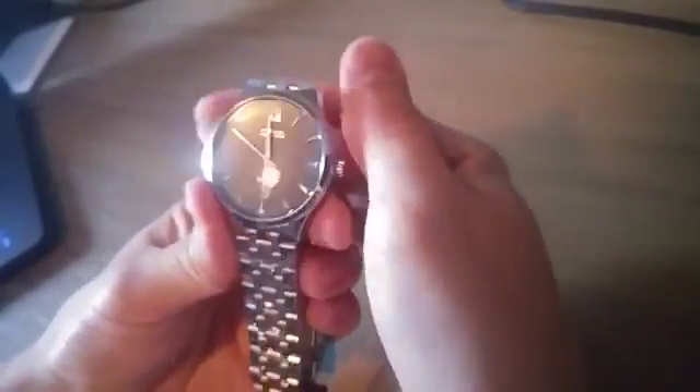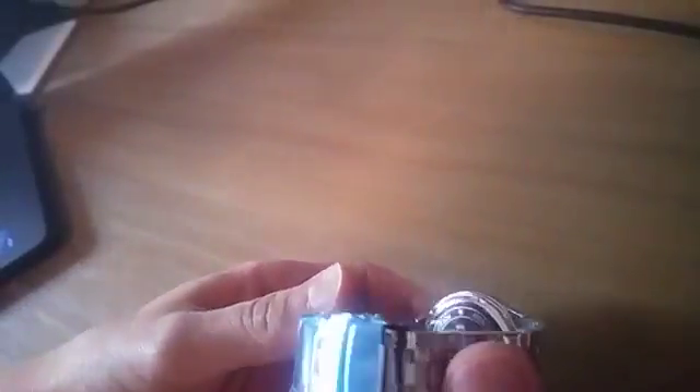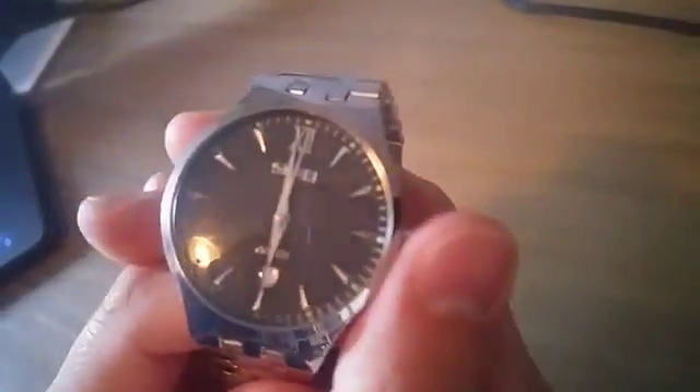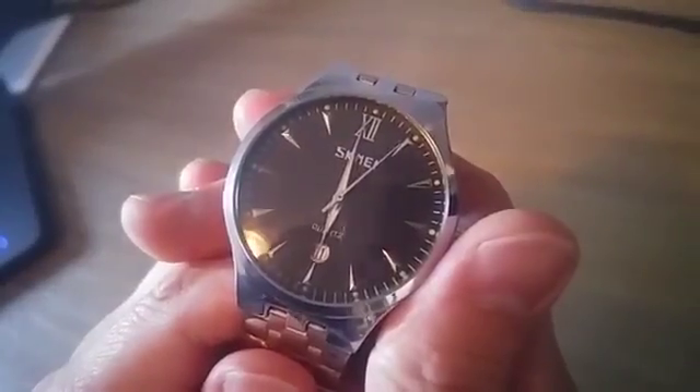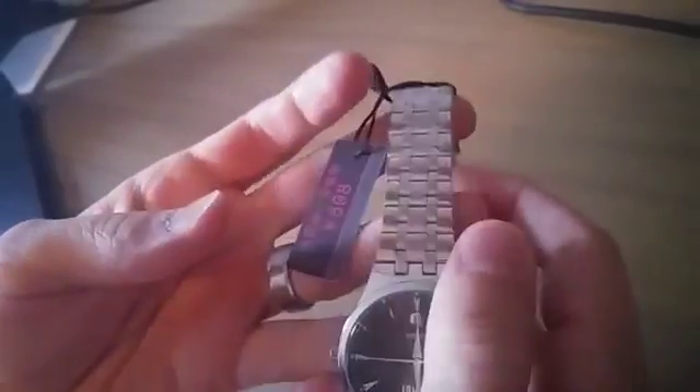Hey everybody, just doing a quick review on this watch that I just received from Kofu at a discount. Let's take a look. It has a very nice feel to it — not loose or anything — but it doesn't feel super premium, which you wouldn't really expect from this watch.